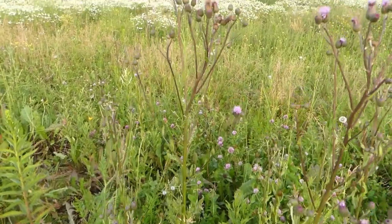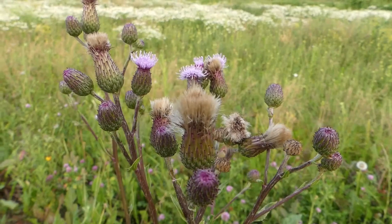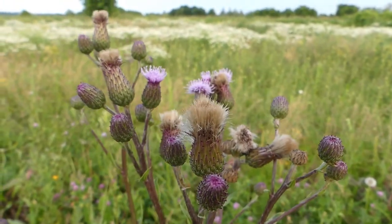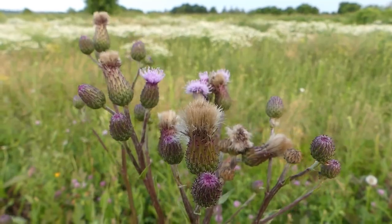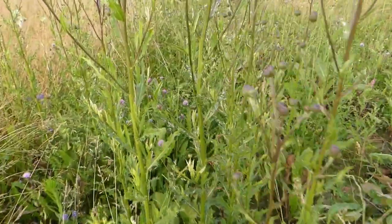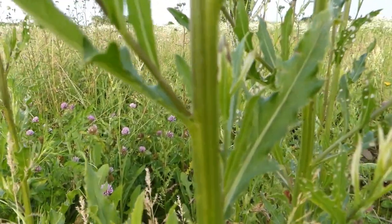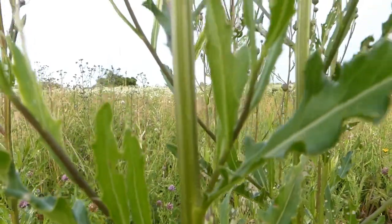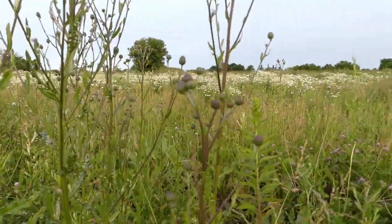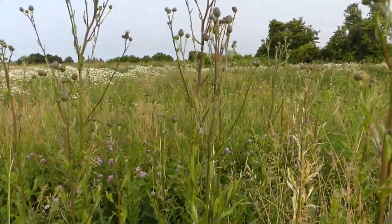Now, if you missed the season for eating the flowers or flower buds and they start to go to seed, if you're camping, this is incredible tinder to use. The Canada thistle — add this to your diet. Your body will definitely thank you.